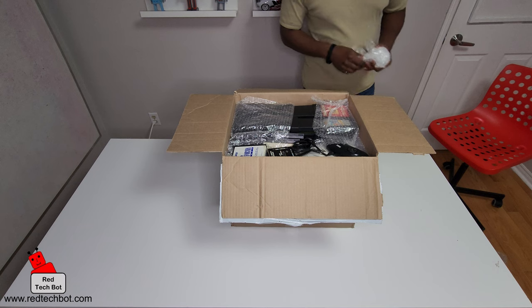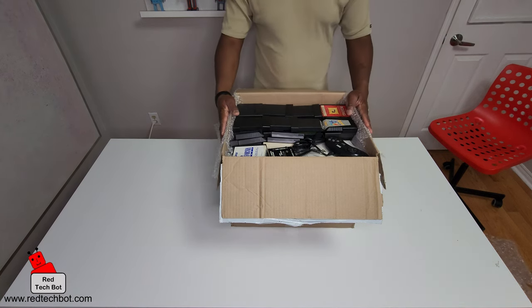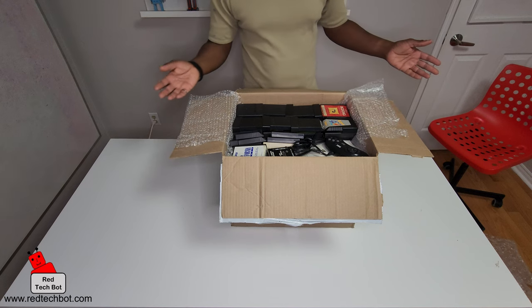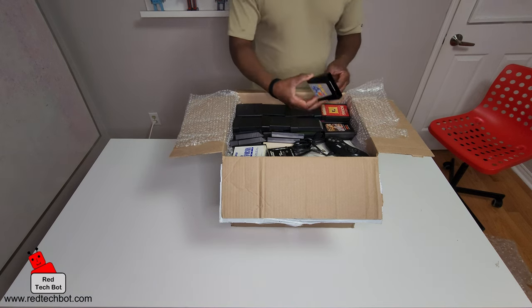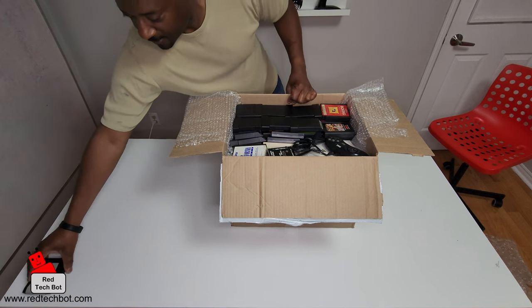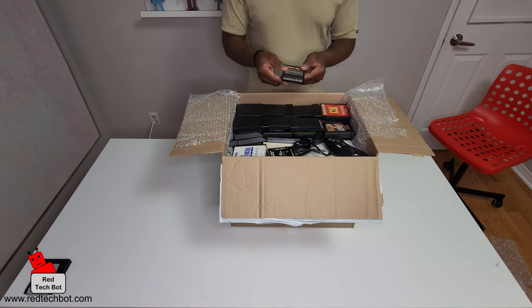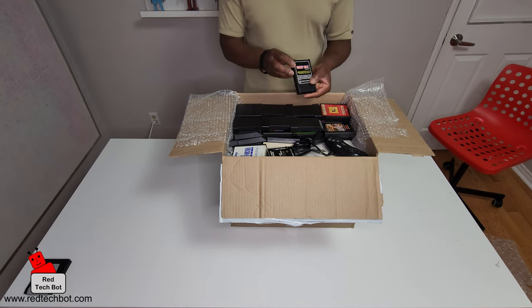Wow, look what we have here! I'm sure you can guess what it is just by looking at the cartridges. We've got a Q-Bert cartridge and a Donkey Kong cartridge by Coleco — oh my goodness, look at that!